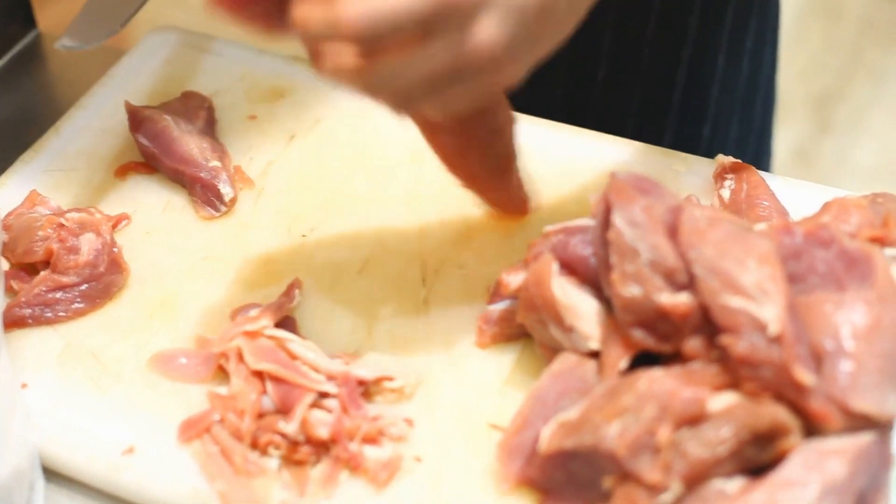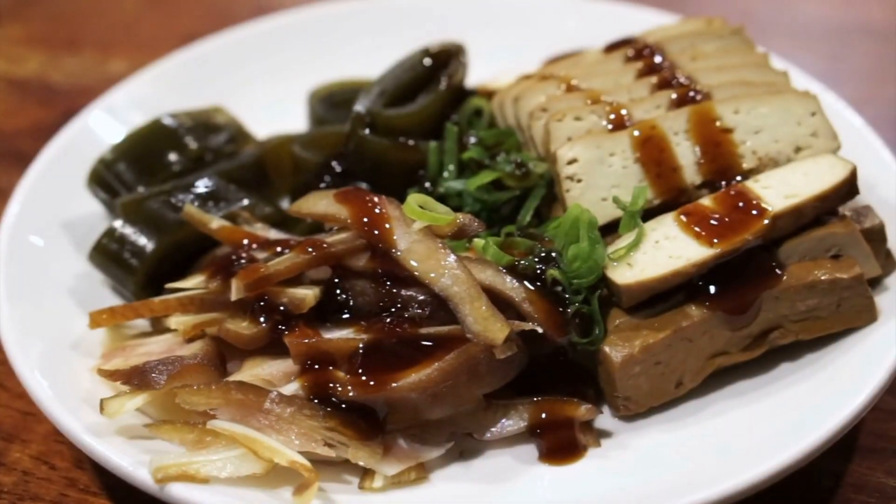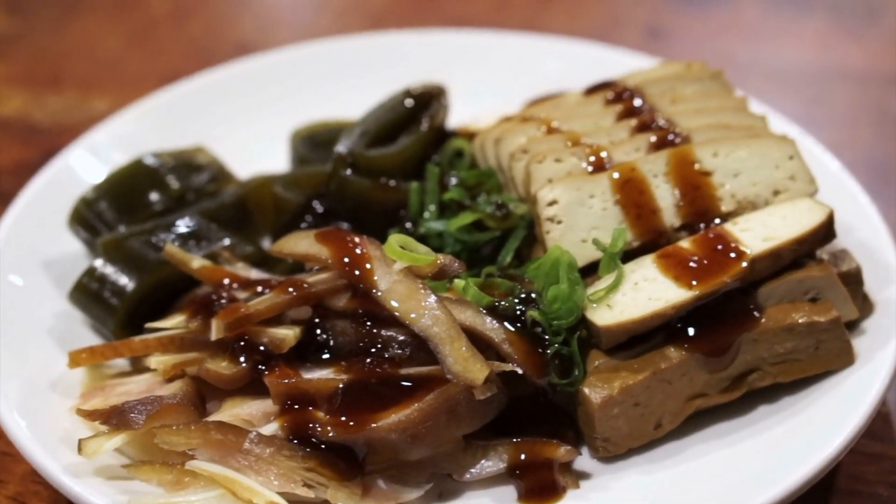Six: lean proteins. Lean proteins such as chicken, turkey, fish, and plant-based options like tofu and legumes are rich in amino acids and contain low saturated fats compared to their fatty counterparts.